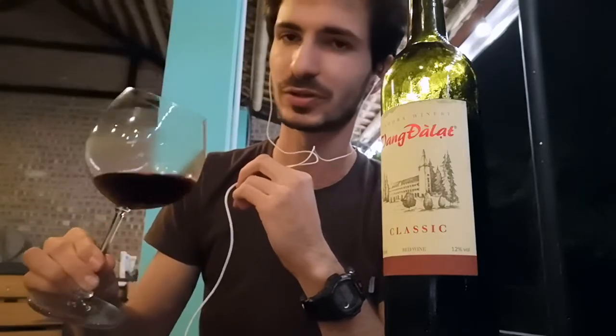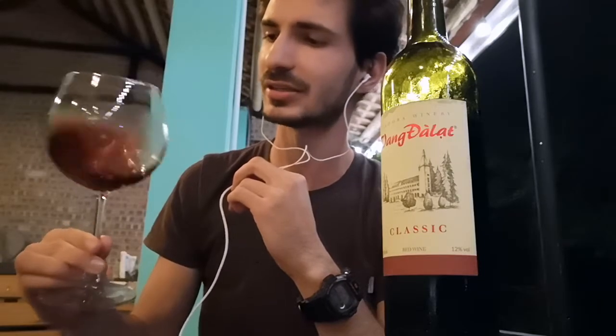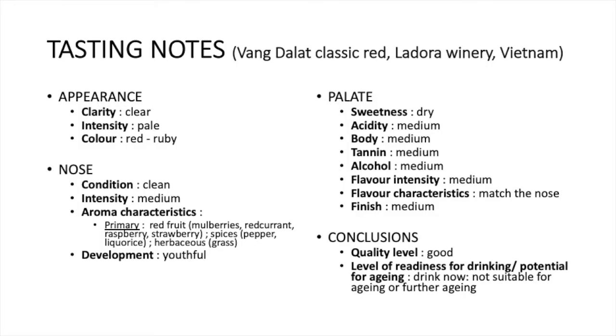It was really interesting to drink this because you can really feel the mulberry fruit inside. Quick recap on these tasting notes: it was Vang Dalat, classic red from the La Dora winery in Vietnam. On the appearance, clarity was clear, intensity was pale, color was red ruby. On the nose, condition was clean, intensity was medium. The aroma characteristics — primary aroma: red fruit, mulberries, red currant, raspberries, strawberry; spices with pepper and licorice; herbaceous, grass.